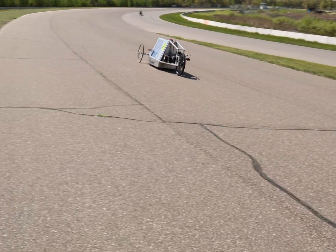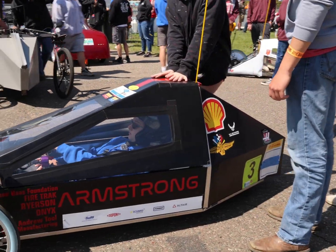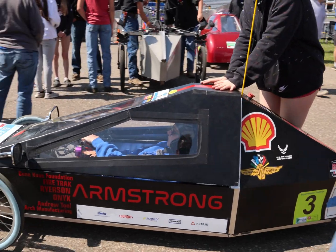Rather than us telling you how the programs work, we have Kira from Armstrong High School taking you for a lap and explaining how programs function and how the competitions work.